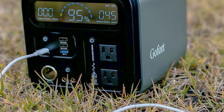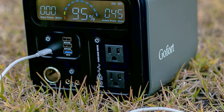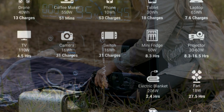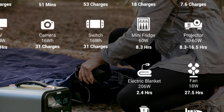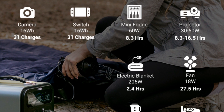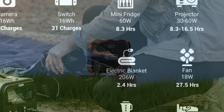Its durable and rugged design ensures that it can withstand accidental drops and bumps without compromising its performance. Overall, the French Franks Flashfish 230V Portable Power Station is an excellent solar generator that provides reliable and eco-friendly power for a wide range of applications. Its high-capacity, portability, and durability make it an excellent choice for anyone looking for a sustainable and efficient power source.